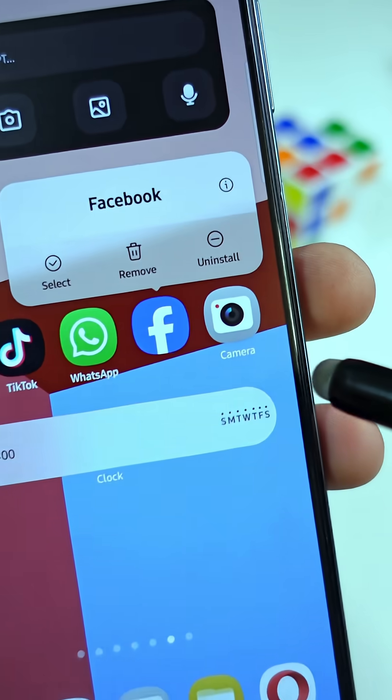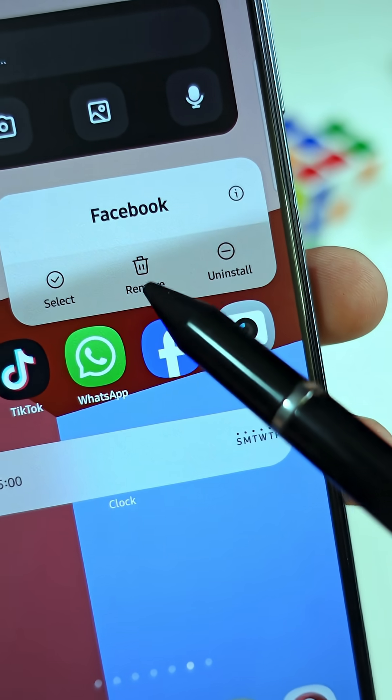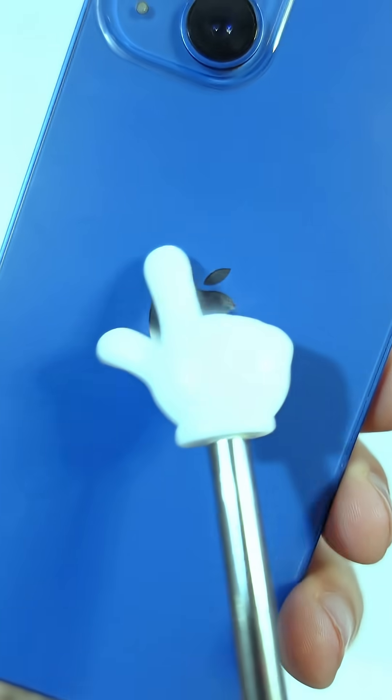Most people don't know this, but you can actually stop the app from spying on you or tracking your data without even uninstalling it. When you do this cool privacy hack, your friend with iPhone will actually be jealous of you.